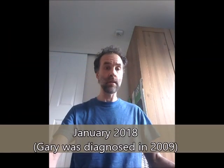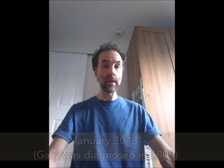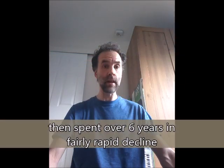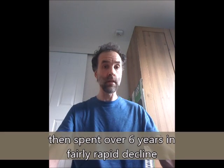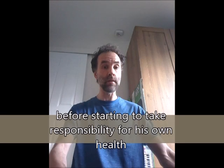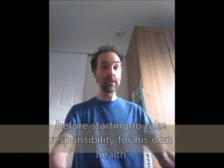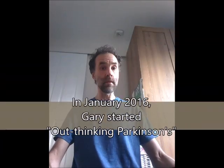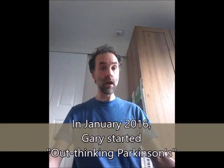Hi, this is Gary Sharpe. It is now the 18th of January 2018, so we're now entering the third year of the Out Thinking Parkinson's project. About this time last year I did a video where I compared how I was then to a year previous, so we could see the progress. This video is an update and I'll intersperse this one with last year's video so you can see the cumulative progress over the years.